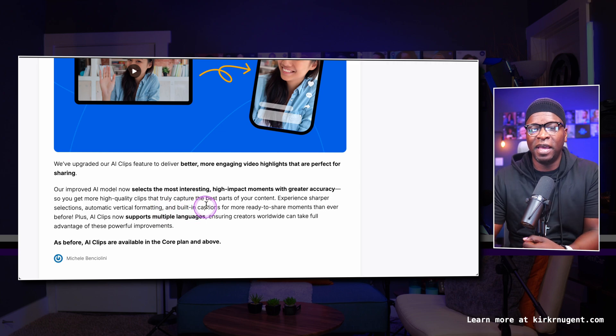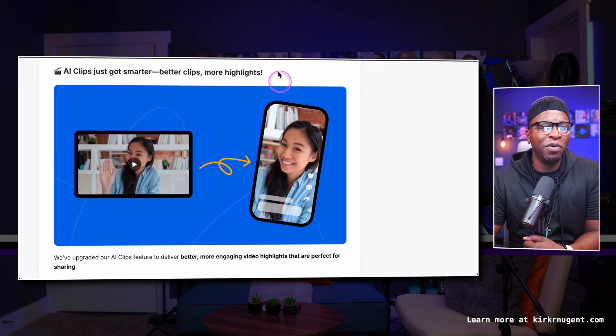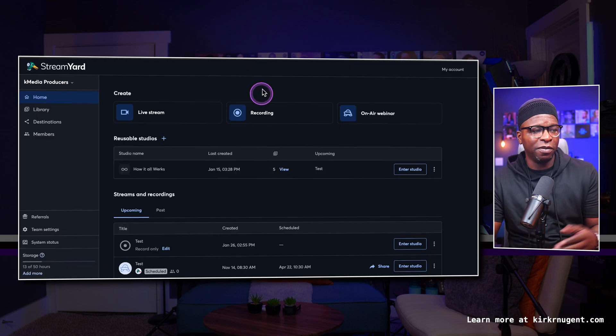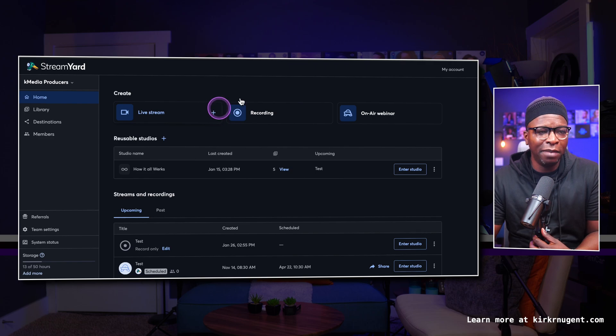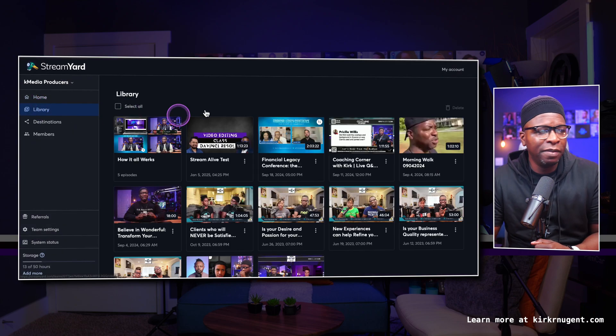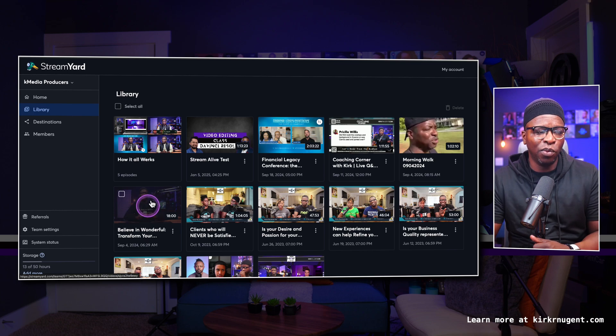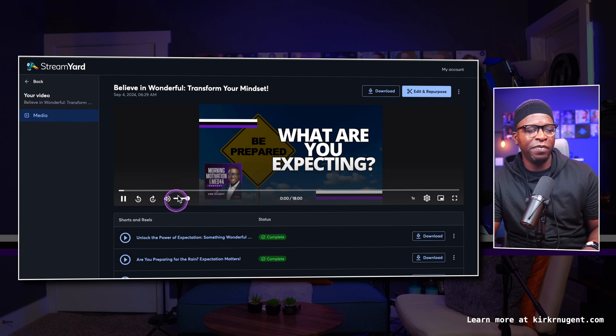AI Clips is available on the core plan and above. I wanted to make sure we read that before diving into the rest of the feature. If you're looking at your dashboard — I'm in dark mode — go to the library. I've got a number of videos there, including this one: 'Believe in Wonderful.' It's an 18-minute video, and I've already asked StreamYard's AI to give me some clips.